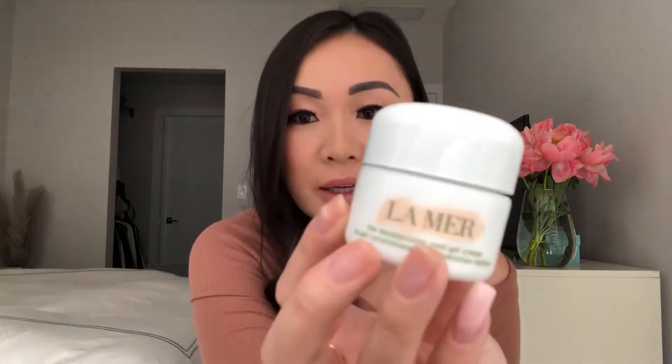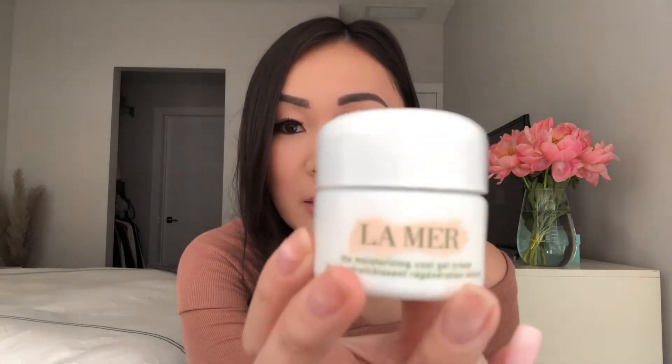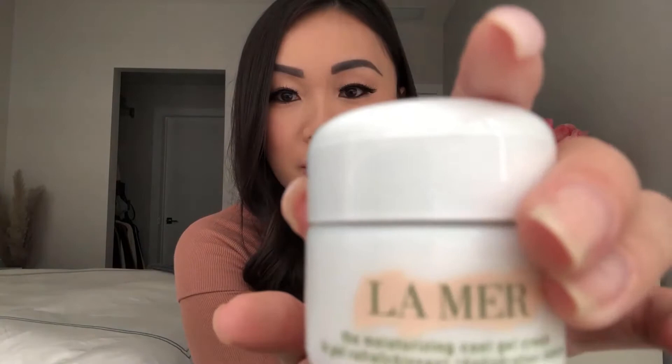This gel cream is water-based, and I find the texture quite sticky, like any gel cream. I only use it in the morning. Because of that stickiness, it actually helps my makeup apply and stay on, so it works as a great primer. If you're looking for a morning cream, this is a great option.